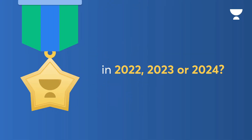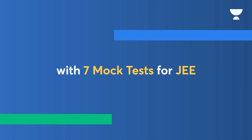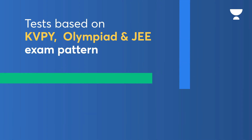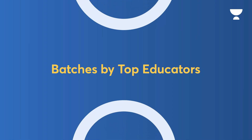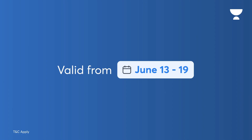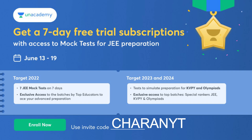Without taking much time, let's get into the video. Looking to crack JEE in 2022, 23, or 24? Get a 7-day free trial subscription with access to mock tests. Participate in mock tests for KVPY, Olympiads, and JEE, win up to 90% scholarship, and get exclusive access to batches by top educators. Check out the links in the description for a 7-day free trial by Anacademy, India's biggest online learning platform. Use the link and code CHERENWYT to enroll now for free.